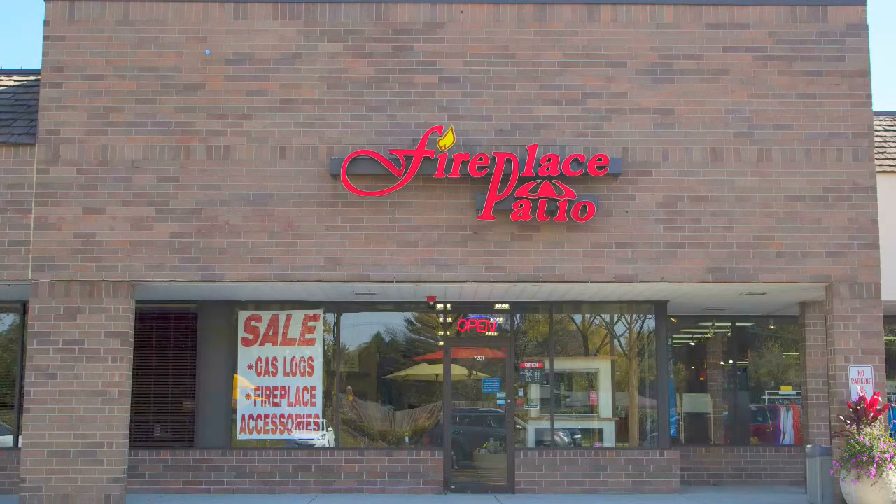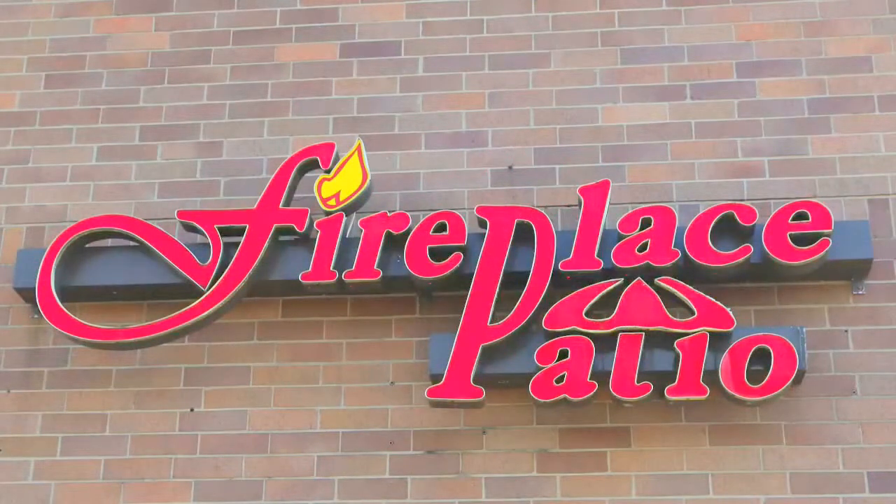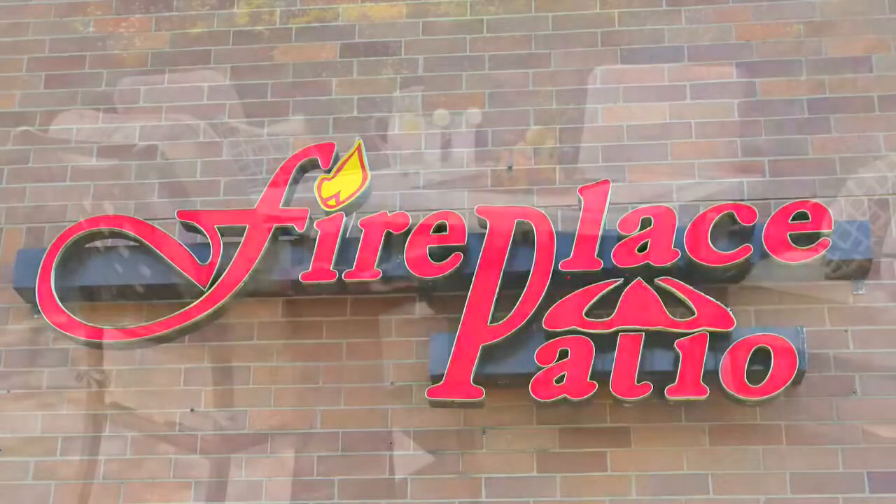At Fireplace Patio Design, we offer a large selection of fire pits and fire chat tables. Wood burning and gas models are in stock and ready for your project.